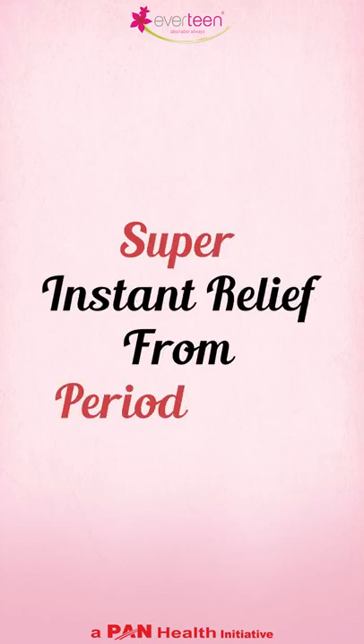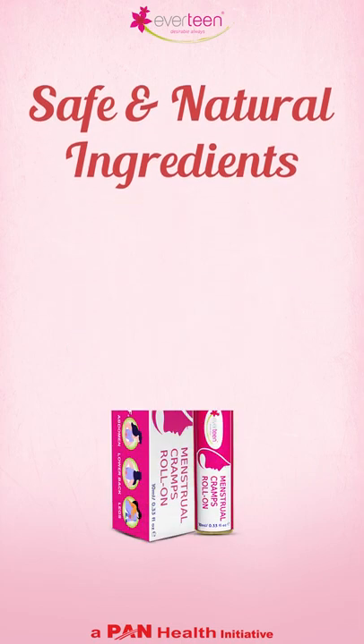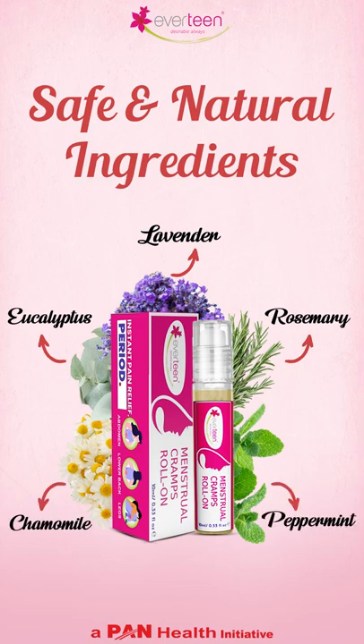Super instant relief from period pain. It has lavender, eucalyptus, rosemary, chamomile, and peppermint.